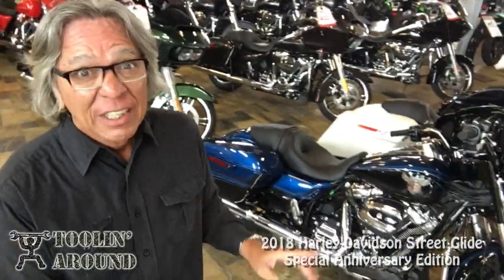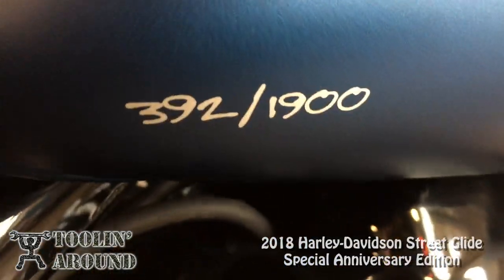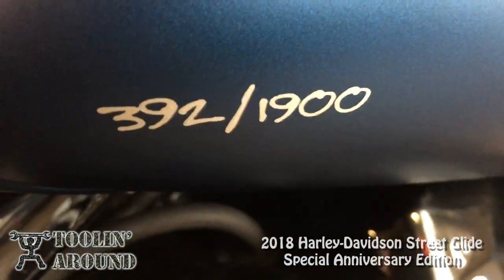Andy Boombatai here for Cycle City. Today I'll be taking a look at the 2018 Harley Davidson Street Glide Special Anniversary Edition. Here are a couple of the regular Anniversary Editions, but the one I'll be riding is one of only 1,900 made. More on that right after this.